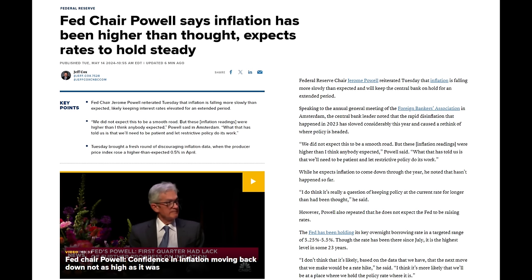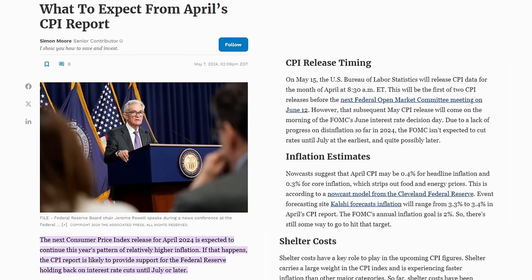However, Powell also repeated that he does not expect the Fed to be raising rates, reiterating that inflation is falling more slowly than expected, likely keeping interest rates elevated for an extended period. The next CPI report — the April inflation figures — are slated for release on May 15th at 8:30 a.m. Eastern Time.